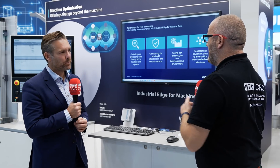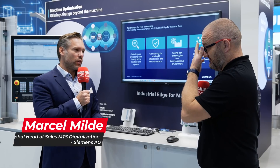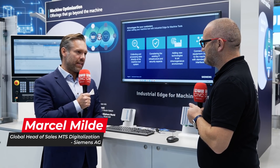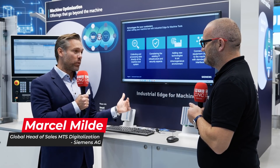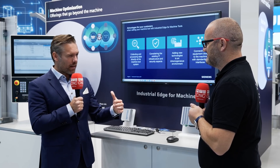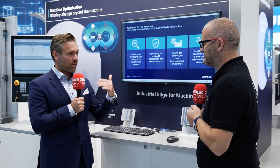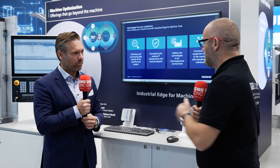This part covers machine optimization offerings that go beyond the machine. For Siemens, the motto of this booth and stand is 'infinite opportunities from infinite data.' Everything is about collecting data, capturing the data, analyzing the data, and from there taking it to drive process improvements.